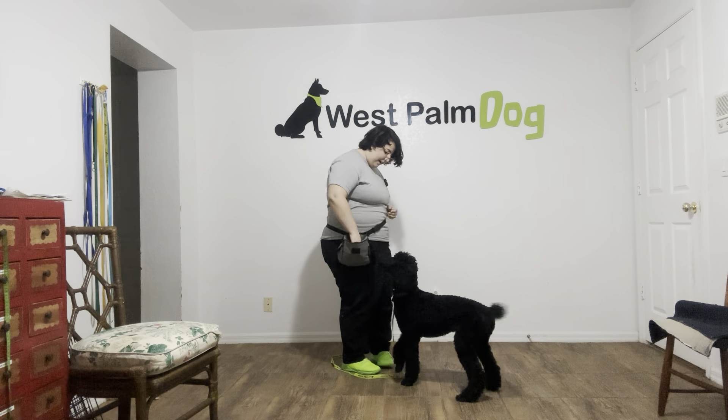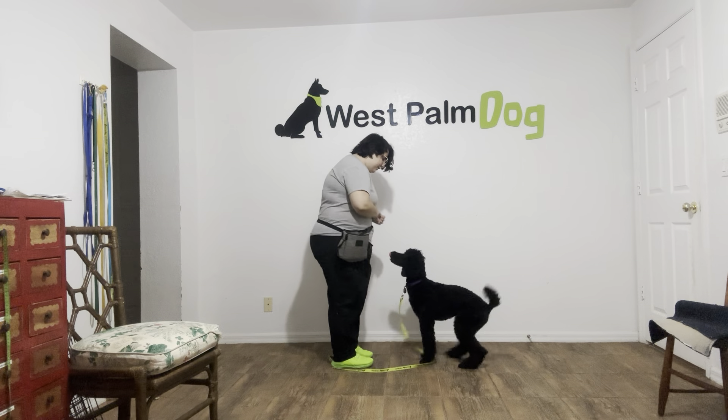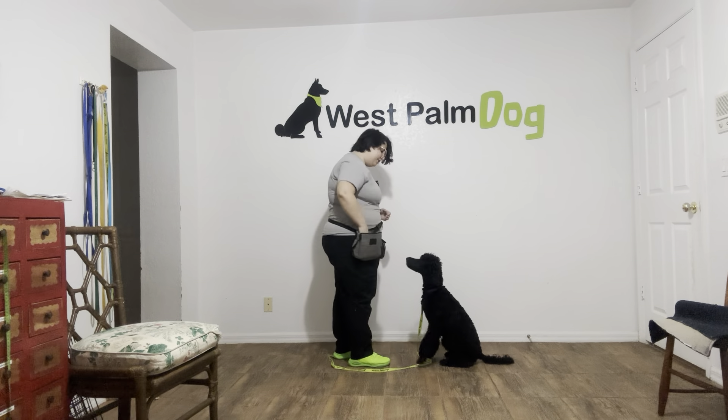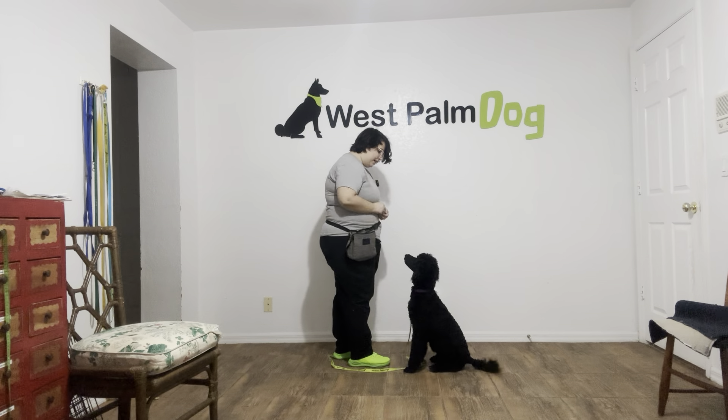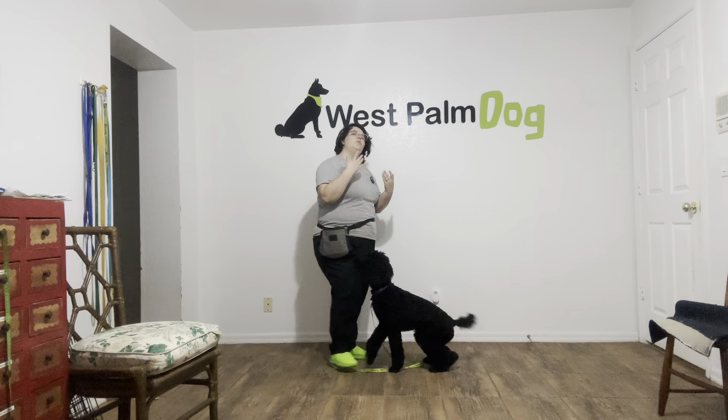I've got some food right here, just going to move my food around. Jaja sit — yes. And the second her rump hits the ground, I'm saying yes and then treating multiple times to imply the stay. What this does is it prevents a phenomenon called dining and dashing. Dining and dashing is where the dog takes the food and then just runs off with it, and we want to make sure that Jaja is waiting for either our next command or even just be released by us.